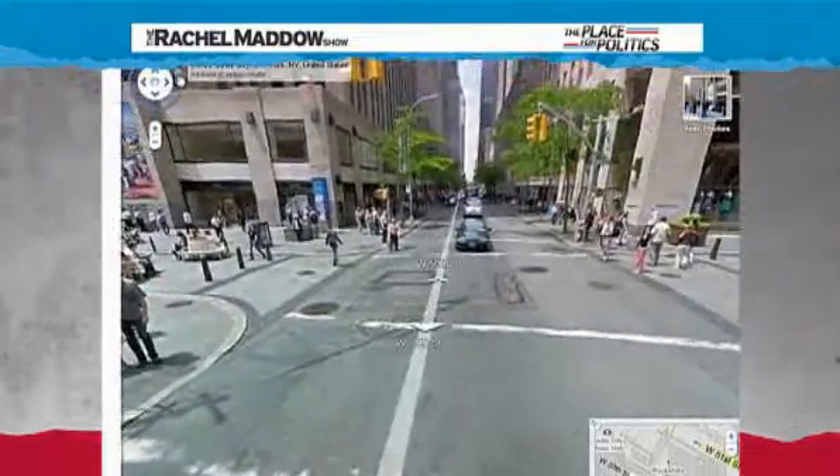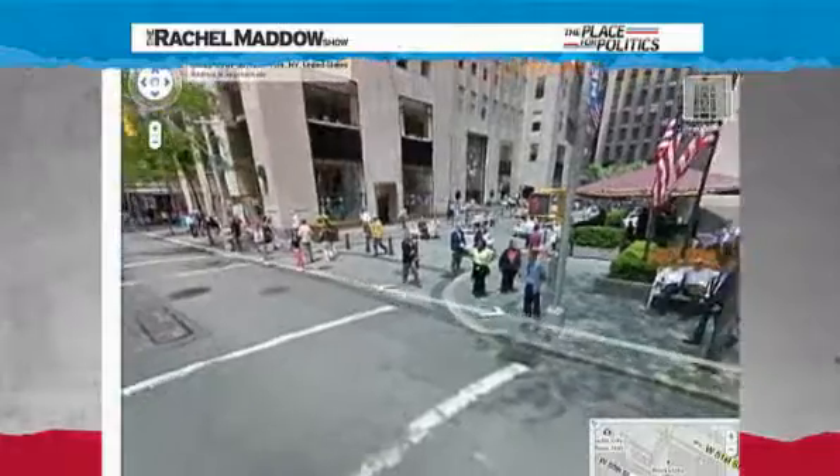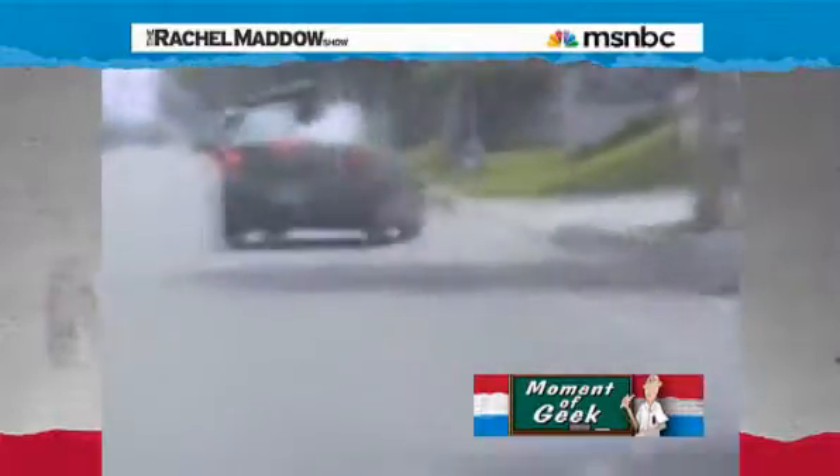Incidentally, the image you see also includes all the people who were on the street when the picture was taken. Google gets these images by driving a car around neighborhoods, and it has a specially created GPS-tuned camera or series of cameras mounted on top of the vehicle. The images are then stitched together and linked on Google Maps.